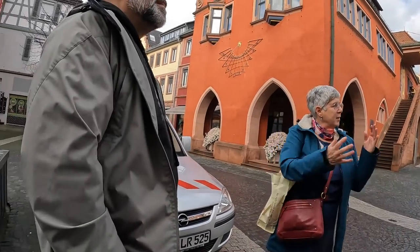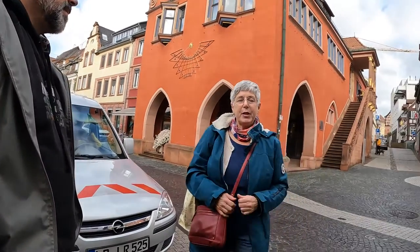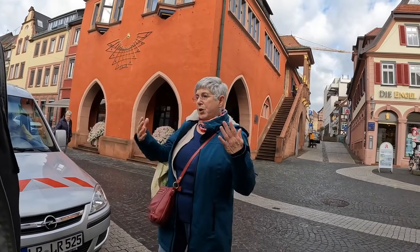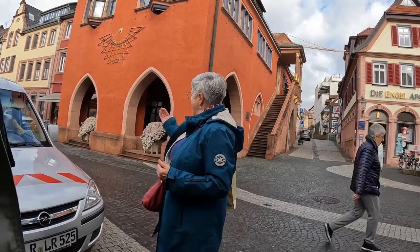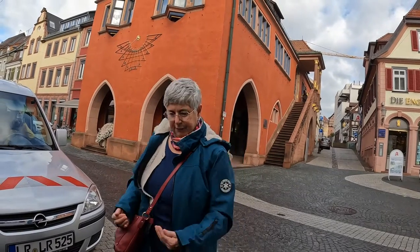That's a little bit of the background to why it's called Urteilsplatz, Judgment Square, and to the building itself. It's a very imposing building. Its position jutting out into the street displays its great importance — if you want to make a statement, you put your building a bit further forward.